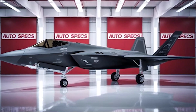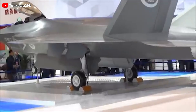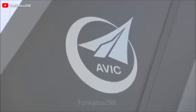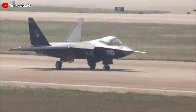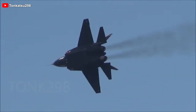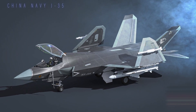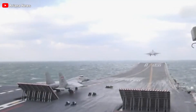The FC-31 first flew on October 20, 2012, and made its public debut at Airshow China 2014 in Zhuhai. A significantly reworked version followed in 2016, showcasing major refinements. However, development on the land-based FC-31, also known as the J-31, seemed to slow afterward, hinting at a lack of official interest. Instead, focus shifted toward adapting the design for carrier operations as the J-35. By late 2022, the land-based version for domestic use reemerged.